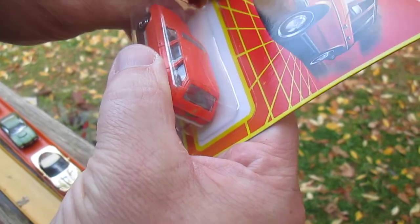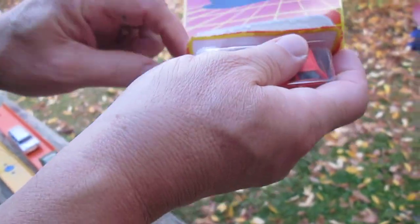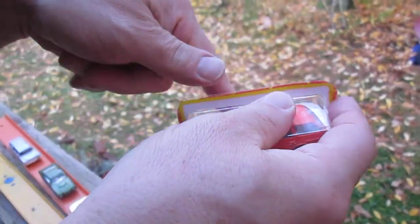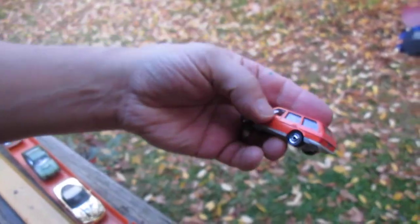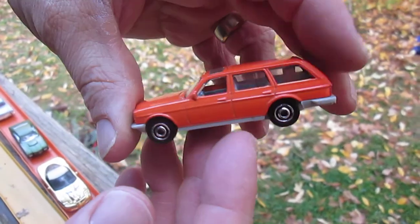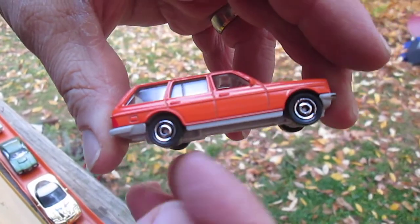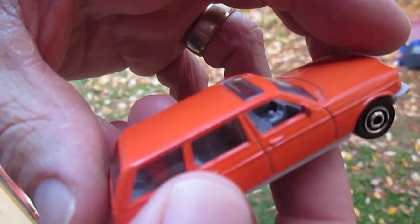Let's get it open. I like this orange — it's a little different than that bright orange that they usually use.